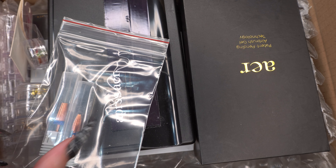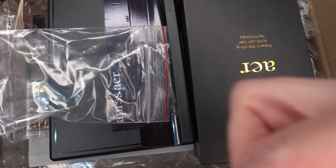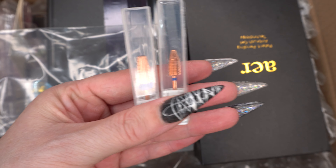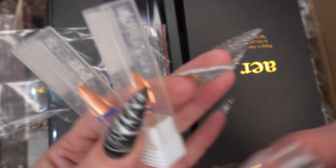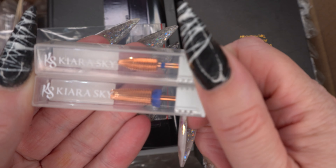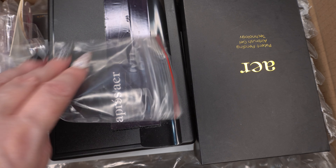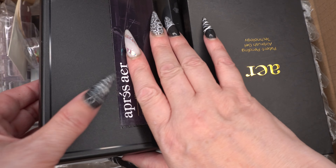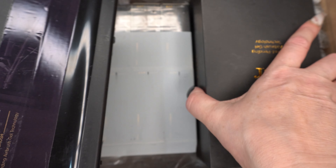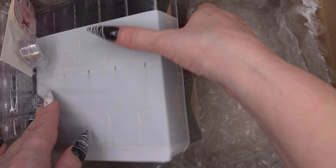Then I've got two Kiera Sky e-file bits — I got the five-in-one and this other one. I was hoping it would come with Kiera Sky packaging. I wanted to get them in rose gold; if they didn't have gold I'd have gone with gold, but this was the closest I could get. That's them. I'm just going to remove these out of the box because we'll look at the main thing in a bit.